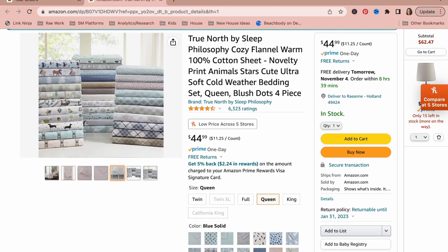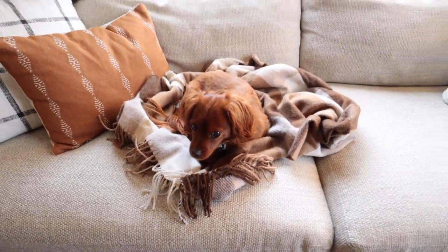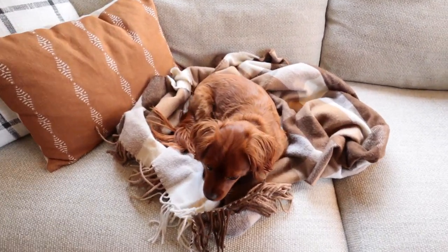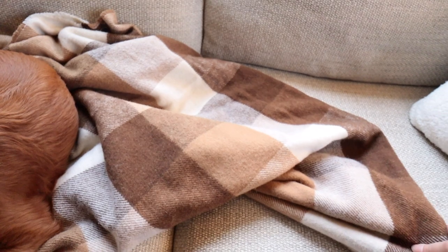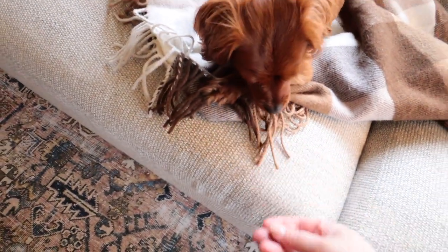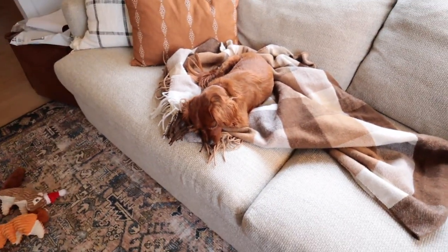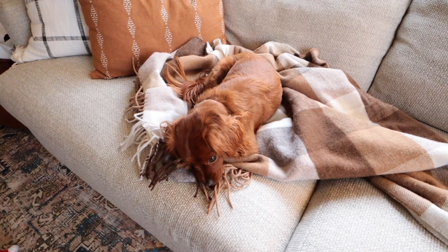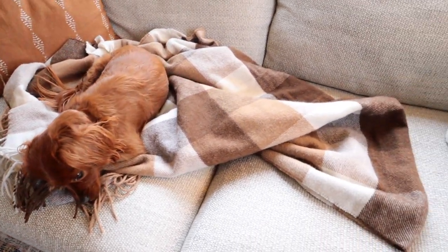This plaid blanket is a nice wool throw with fringe on it — it's half wool, half polyester. I think it's great as a decorative blanket. You can drape it on a piano bench, over a chair or couch, or even put it at the end of a bed. I would say it's not the softest thing to snuggle up with, but it definitely makes a great decor piece for fall and winter time.